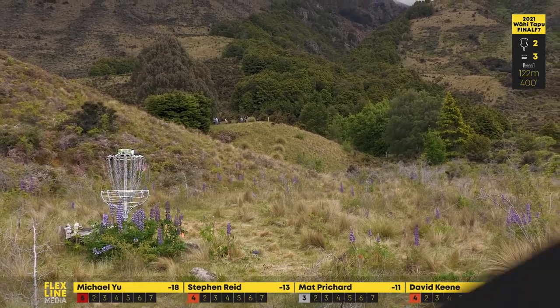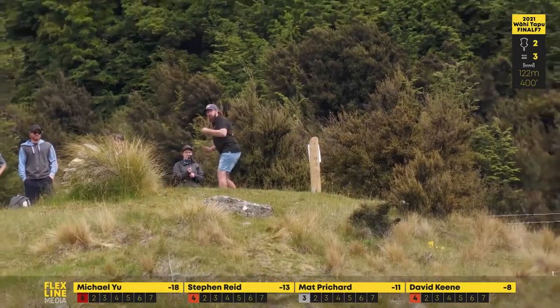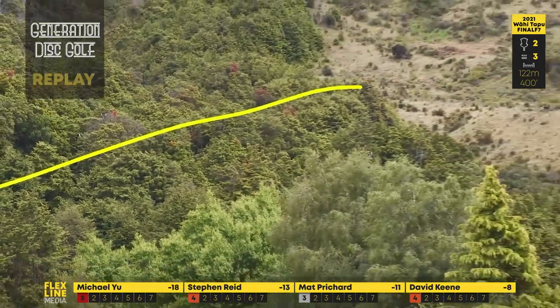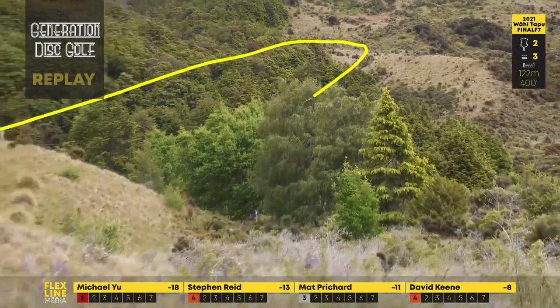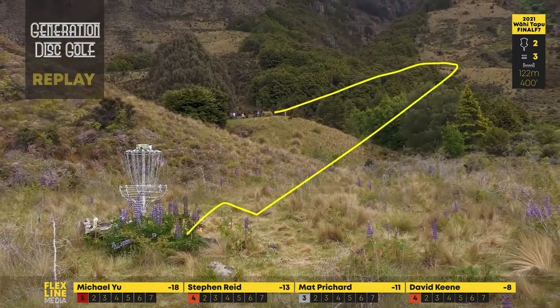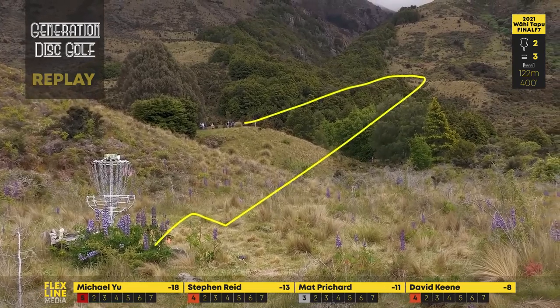And there is Stephen Reed absolutely lacing one — here's the Generation Disc Golf replay. What a fabulous shot — speaking of fabulous, that mullet flowing in the breeze out there. I'd be remiss if I didn't bring that one up — it needs a mention, absolutely.